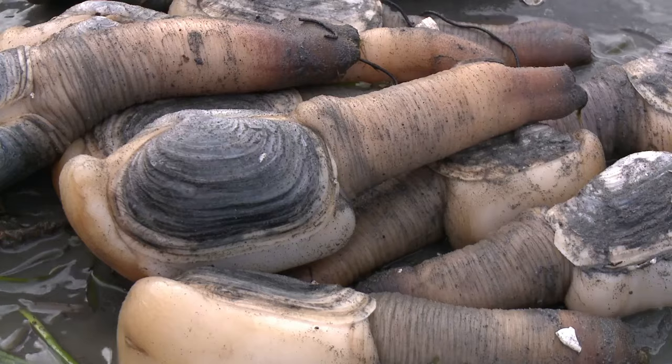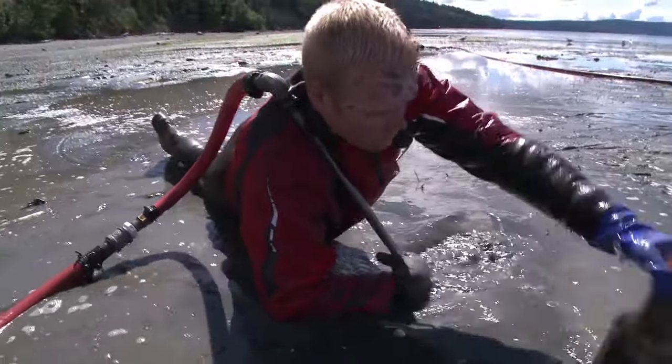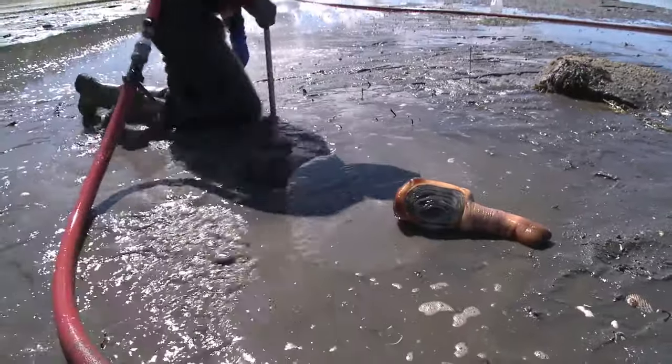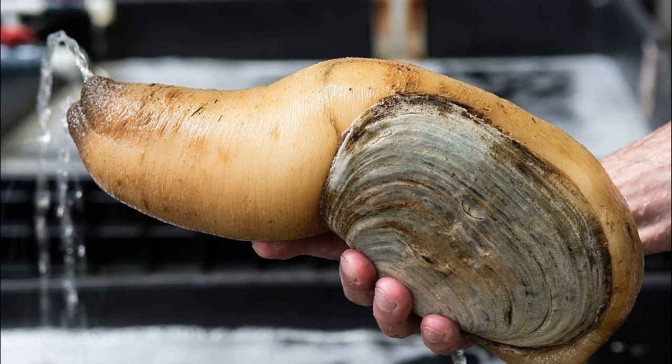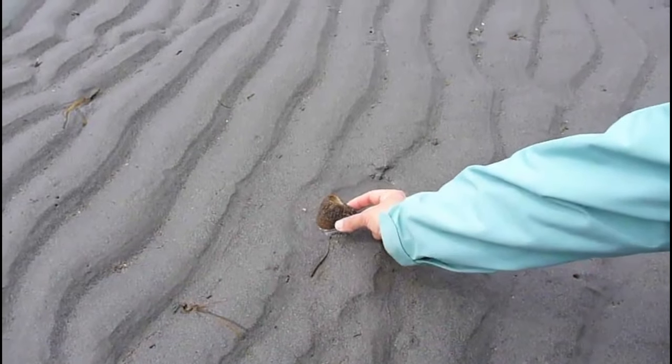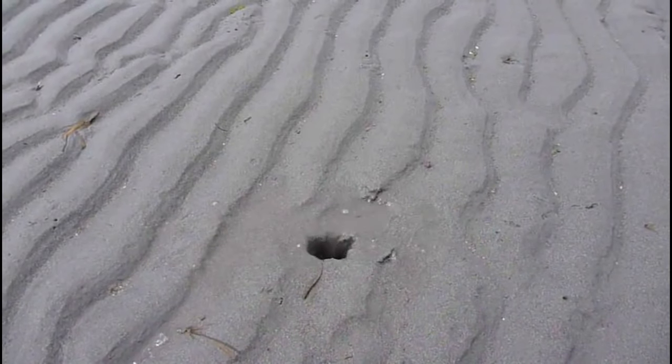Some can weigh up to 16 pounds. Adults have limited mobility and are unable to rebury themselves if removed from the sediment. They are preyed on by animals like sea otters and starfish. When threatened by an approaching predator, the geoduck will retract its siphon into the seafloor.